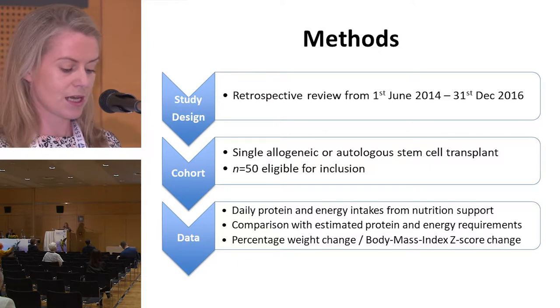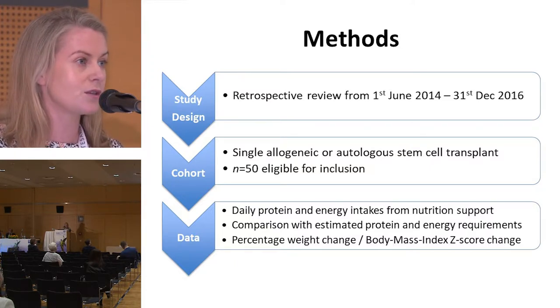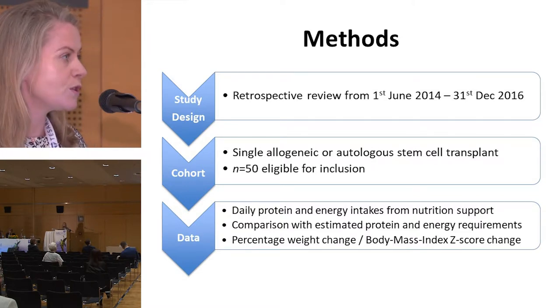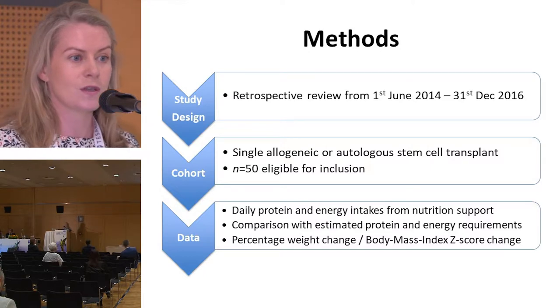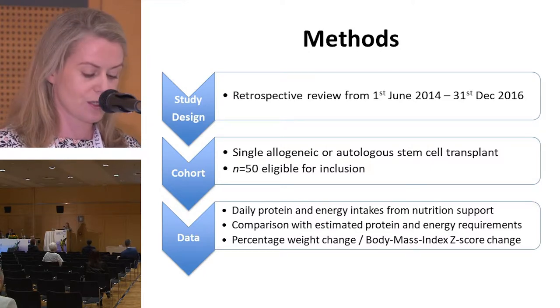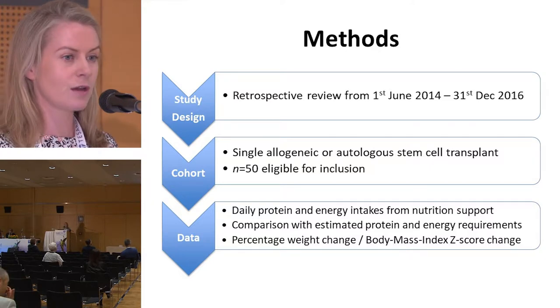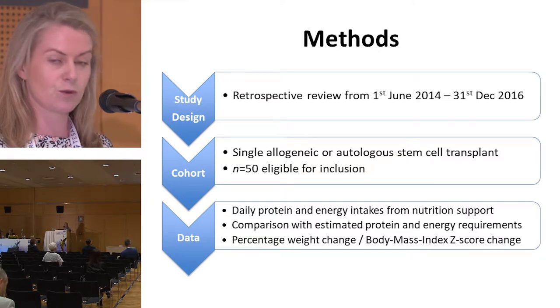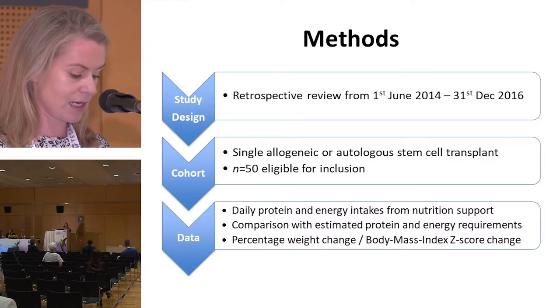Protein and energy intakes from enteral and parenteral nutrition were calculated daily for the patient's length of stay. We were unable to include nutritional intake from oral diet or oral nutrition supplements as these were not recorded in a consistent manner. Weight and height measurements were taken on admission and at discharge, and from these, percentage weight change and World Health Organization body mass index scores were calculated.